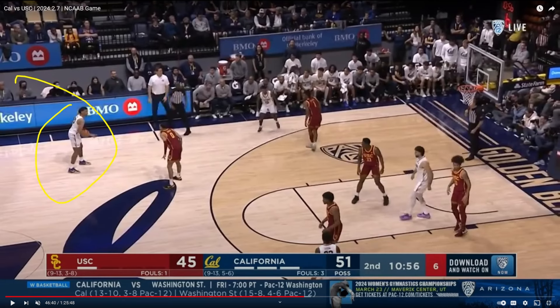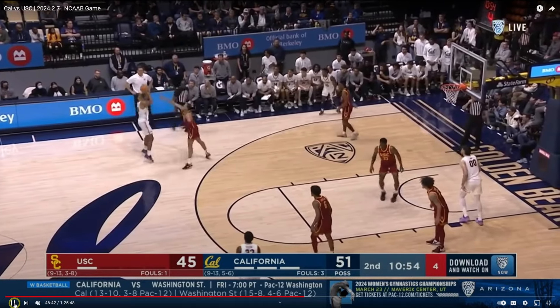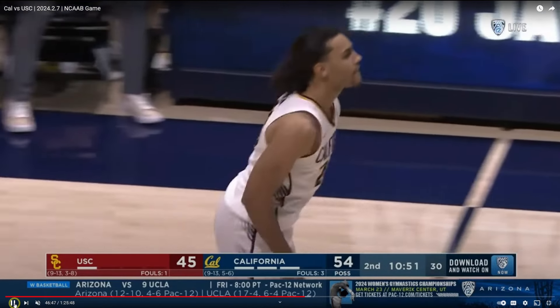Jalen Tyson calls for the clear out — you can see him motioning right here for his big man to go away so he can get some space. And he just goes to work, steps right into this triple. He's got a beautiful stroke — he can fill it up.